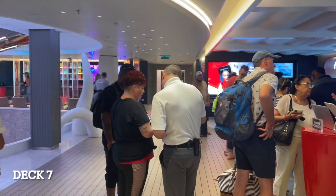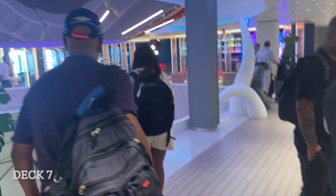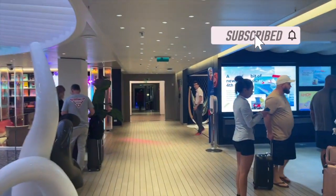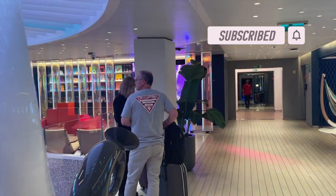Welcome aboard the Scarlet Lady in video two of my Virgin Voyages series. Be sure to hit that subscribe button if you haven't done so, so that you don't miss any solo cruise tips or videos.